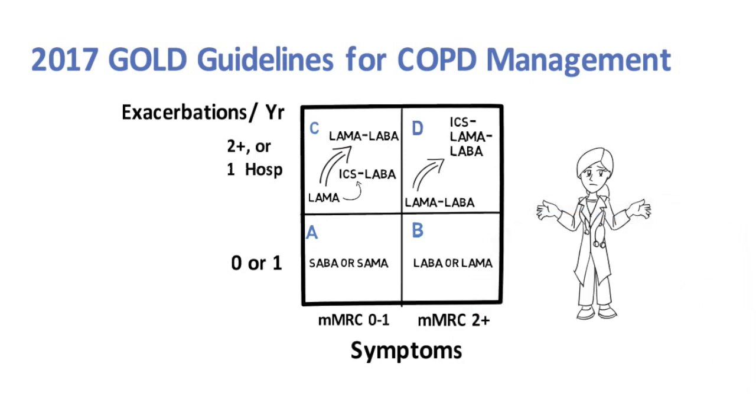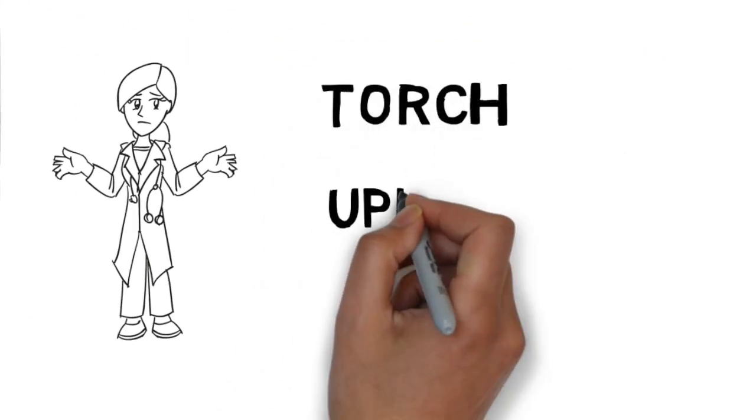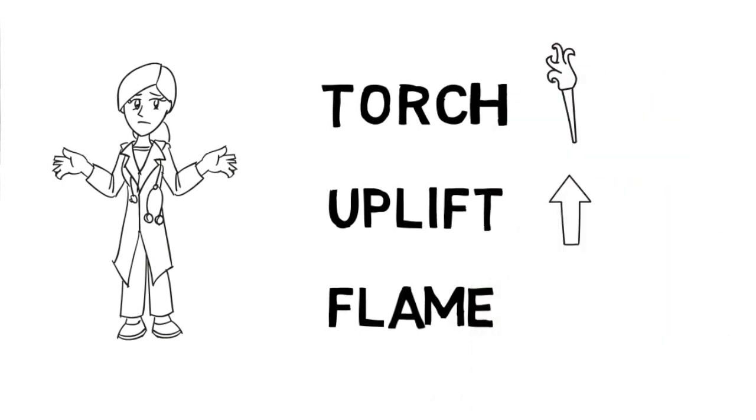There are three major trials that shape the current recommendations for inhaler therapy: the TORCH trial, the UPLIFT trial, and the FLAME trial. Throughout the video, the trials will be designated by these symbols. Let's take a closer look.